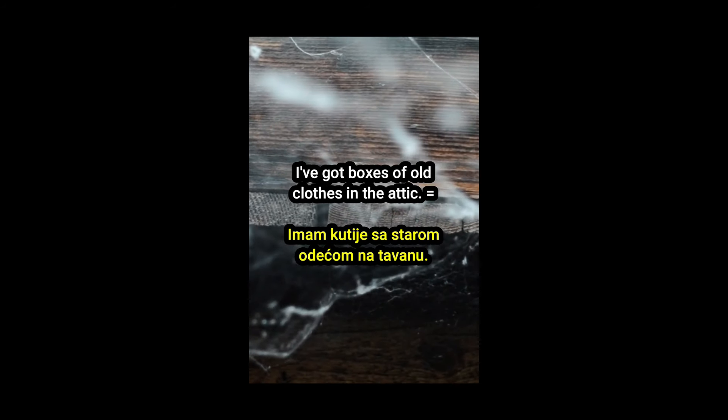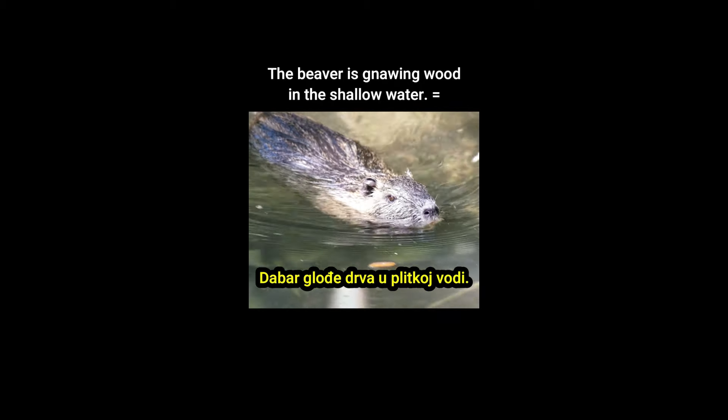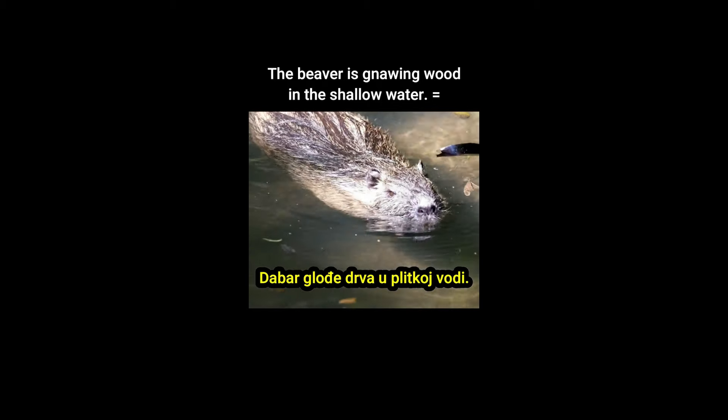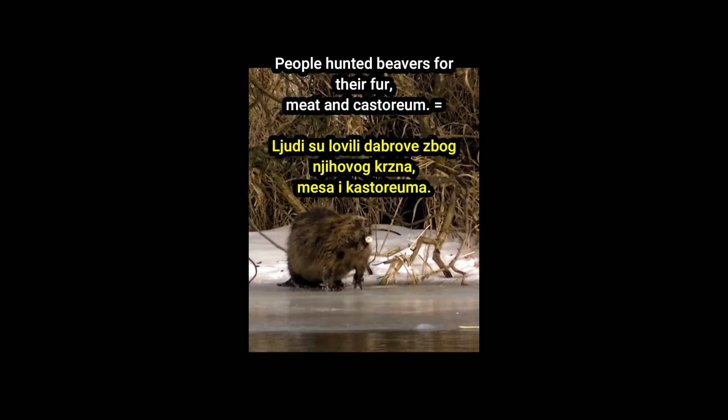Beavers chew down trees for building material. Dabrovi žvaću drveće za građevinski materijal. The beaver is gnawing wood in the shallow water. Dabar glođe drva u plitkoj vodi. People hunted beavers for their fur, meat and kastoreum. Ljudi su lovili dabrove zbog njihovog krzna, mesa i kastoreuma.